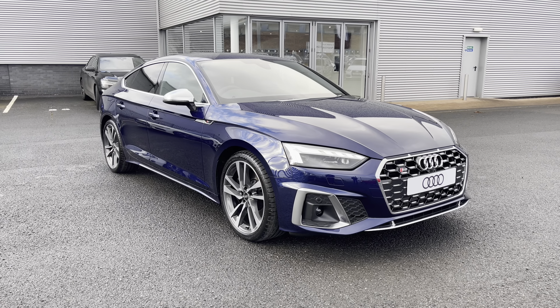You can also connect to the Audi smartphone interface, allowing you to use Apple CarPlay or Android Auto. I will insert a video link showing you how to set this up, as it is very easy to do so.